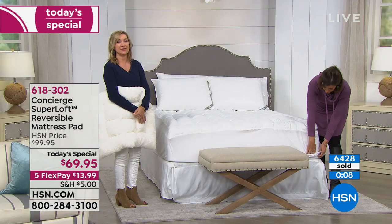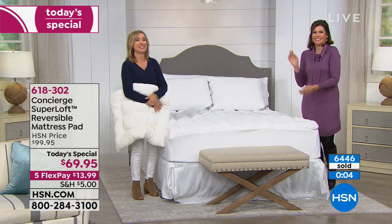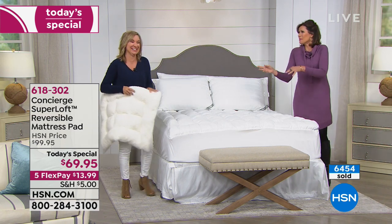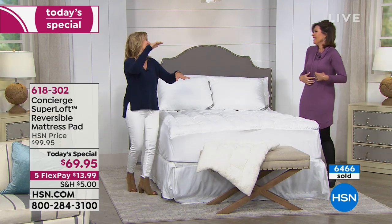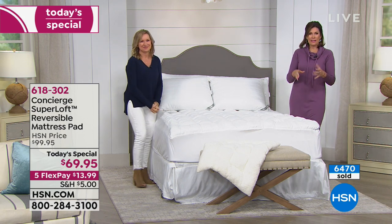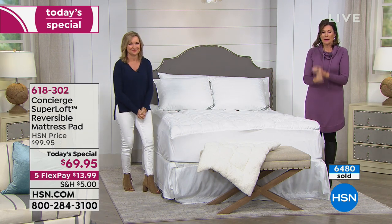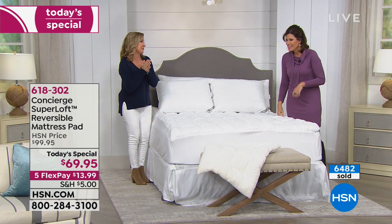We had a lady who called at midnight and she had three Super Lofts on her bed — this was going to be her third. She said she's the 'princess and the pea' — she just keeps stacking them up. She must need a little ladder to get up there! Stay in the ordering process. Twin, Full, Queen, King, even California King — same price. If you want to use those flex payments, absolutely don't miss out on this. Never before. I can't wait for you to get this home. You're going to love it.